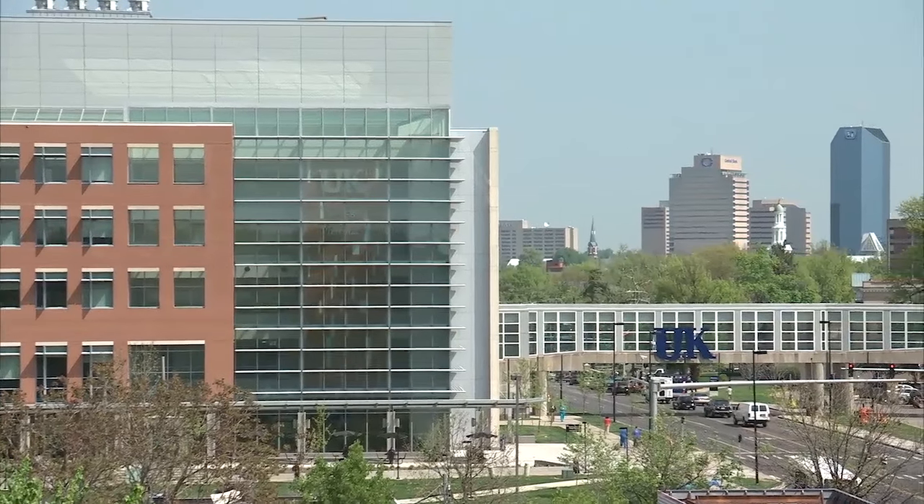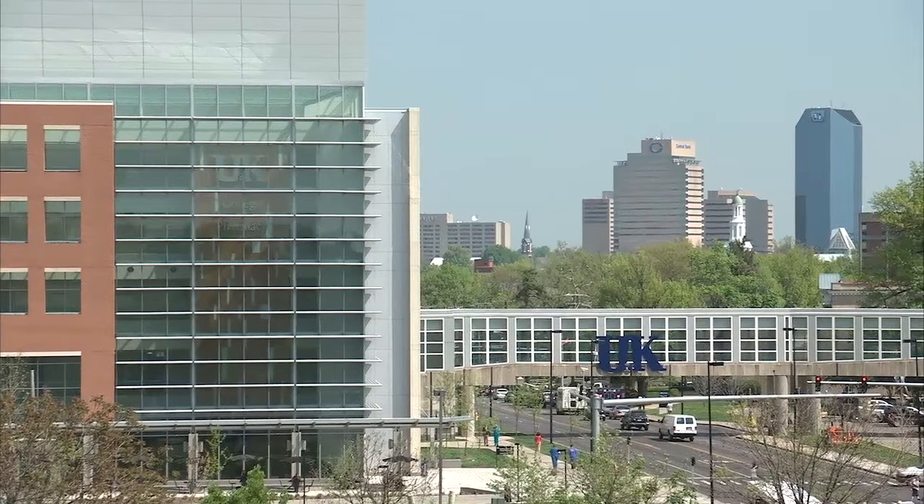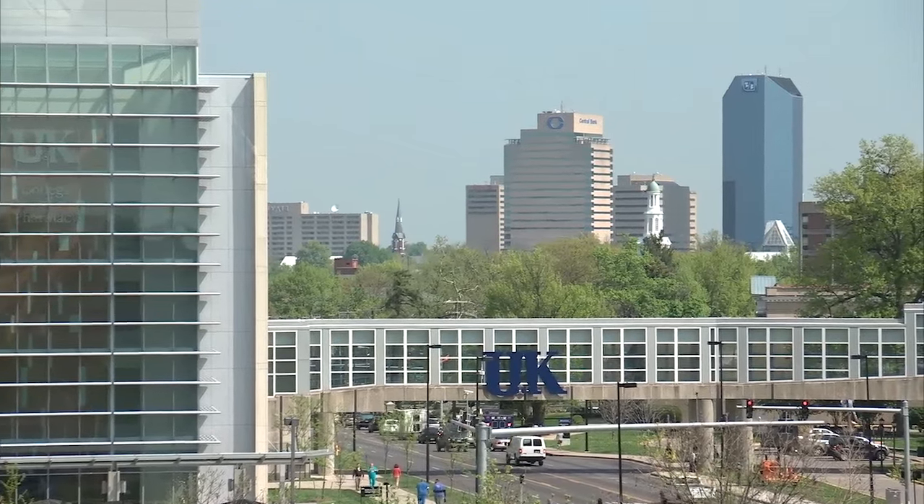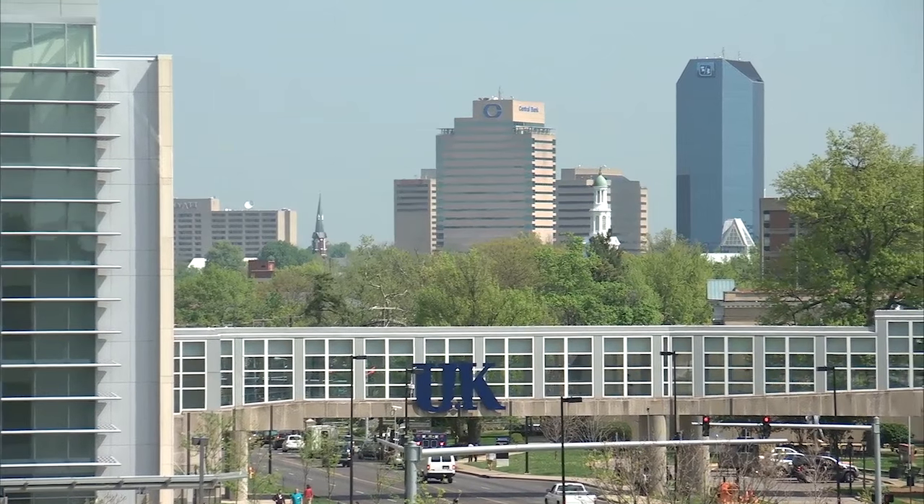A university city is what happens when certain college towns grow up and get a diversified economy around them, usually over 250,000 people in the metropolitan area. So they have a large enough economy around a major public research university so that they can really leverage all the benefits of being in proximity to the university.